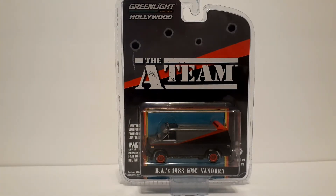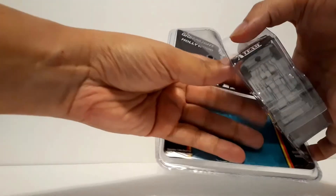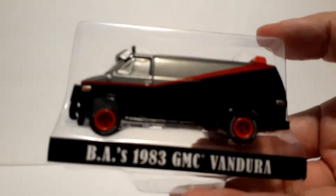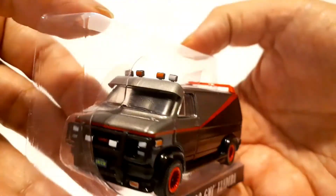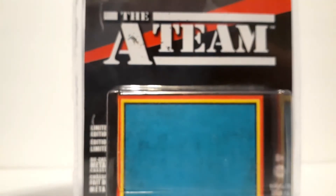Let's go ahead and start. I already pre-cut the packaging so you guys don't have to see me struggle. Let's go ahead and open this up. There it is — a beautiful 1983 GMC Vandura, and this is from the Greenlight Hollywood series.